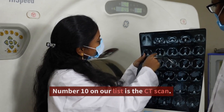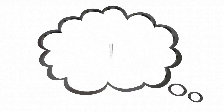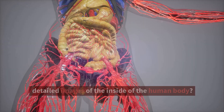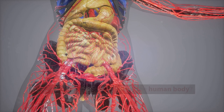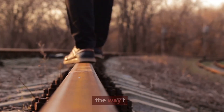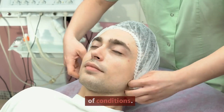Number 10 on our list is the CT scan. Can you even imagine what it was like for doctors to diagnose diseases before they had access to detailed images of the inside of the human body? The CT scan changed all of that and has revolutionized the way doctors are able to diagnose and treat a wide range of conditions.